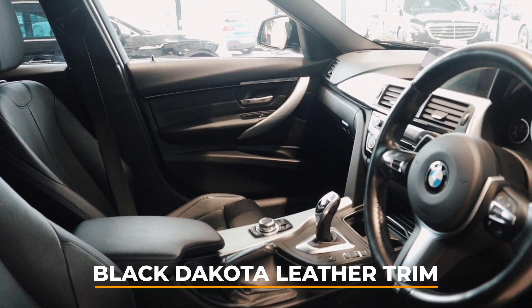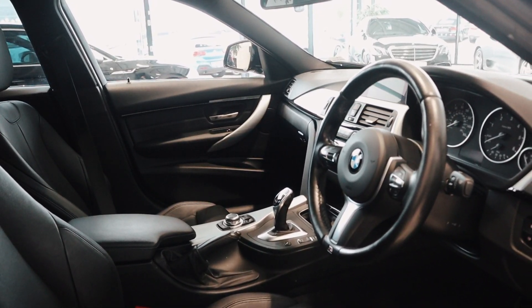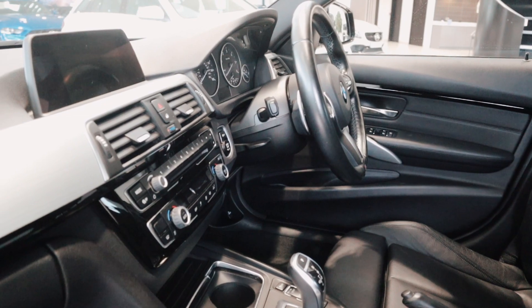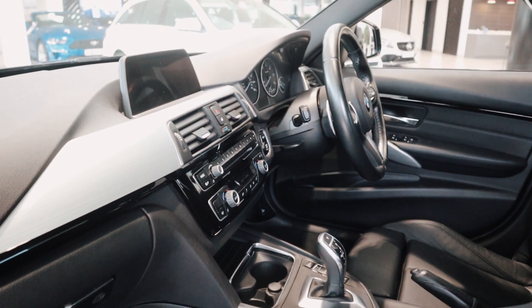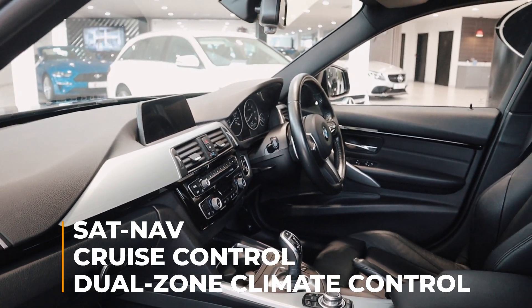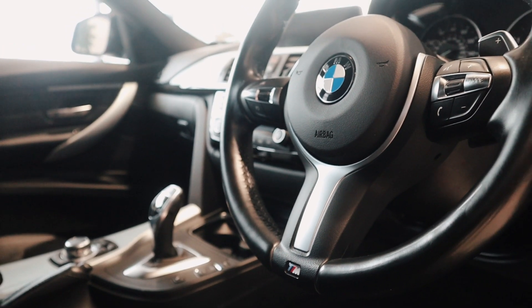Inside, you're greeted with a well-finished black Nappa leather interior, which offers a nice contrast of refinement to the sporty exterior. You're also not short of comfort, with dual zone climate control, sat nav, cruise control, parking sensors, and a sport leather multifunctional steering wheel.